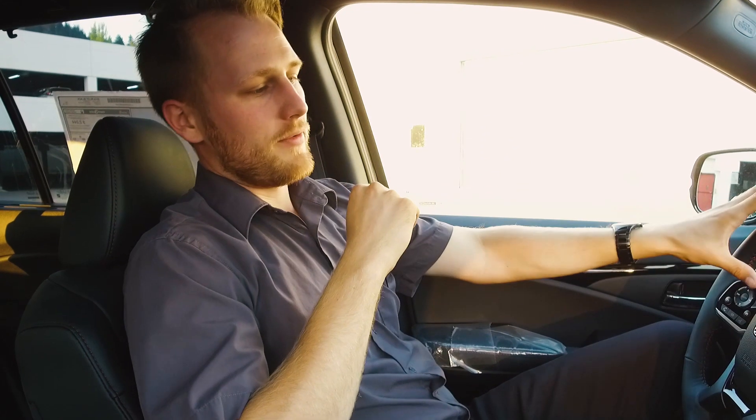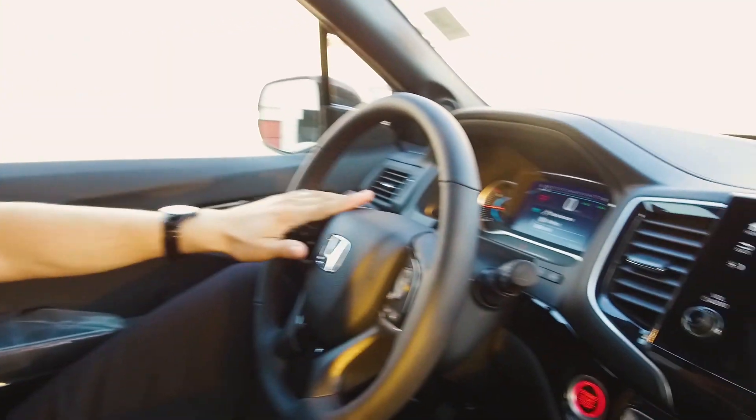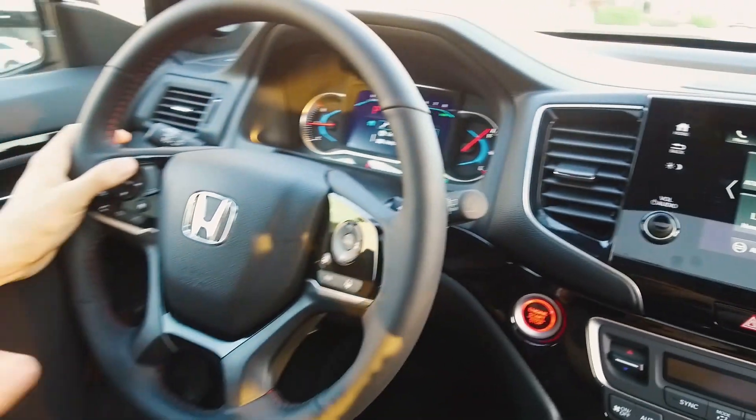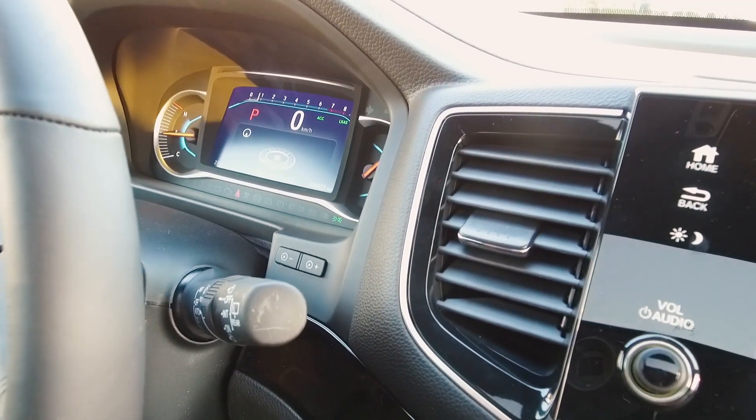Another big change is right in front of the driver. We've cleaned up the interface and gone to a more modern digital look — it's a digital speedometer, which is great if you ever cross the border, because you can change it to miles per hour. We can also change what else we see in front of there, from maintenance to music to navigation — whatever you want, it all shows up right there.